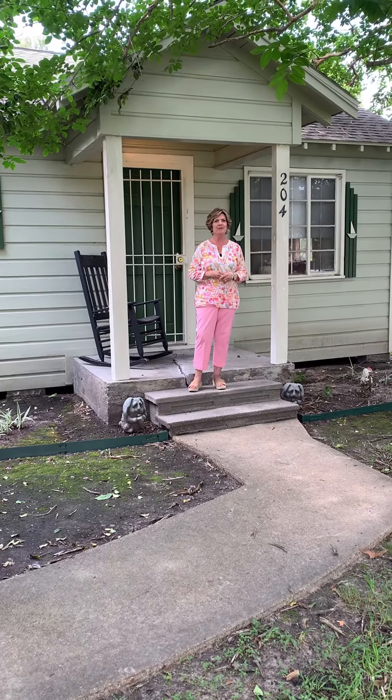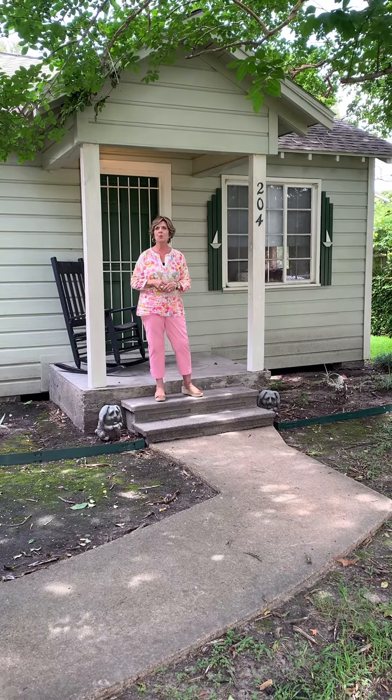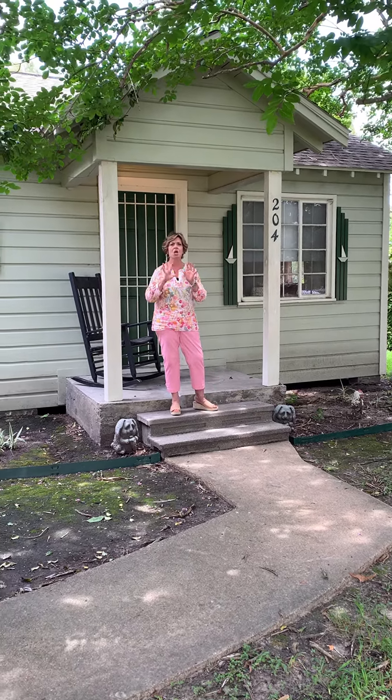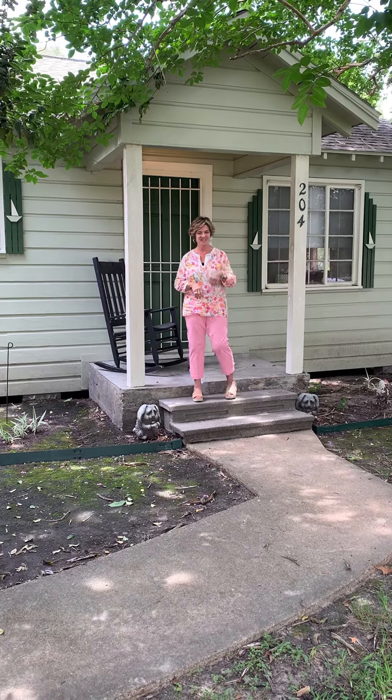Hi, Raelynn White here with Coldwell Banker. I have a great listing I want to tell you about and show you. This is at 204 Westfield. It is a dollhouse, a one bedroom cottage. You will love it. Come on in.